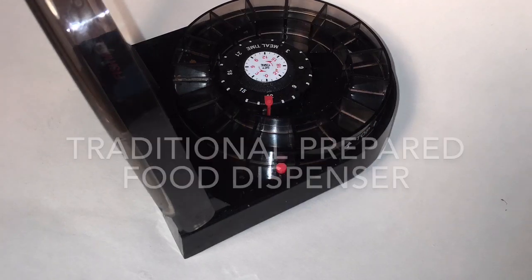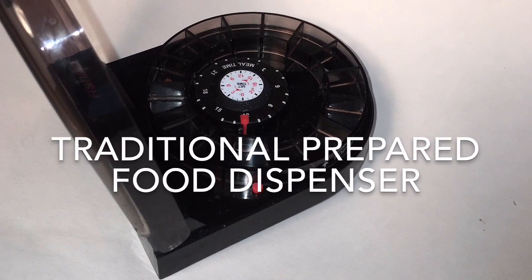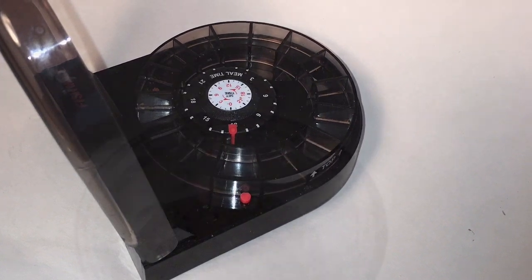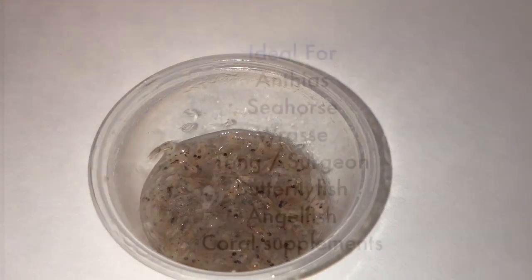Until now, the only automated feeding solutions were rotating drum food dispensers intended for flake or pellet foods. While convenient, these prepared foods are highly inferior to fresh seafood ingredients. Many reef fish will not feed on dried foods, making frozen foods the only option.